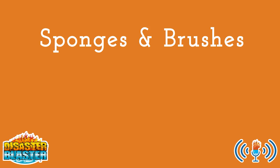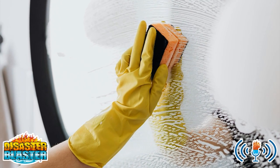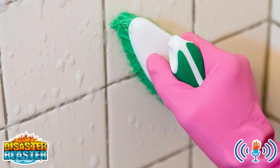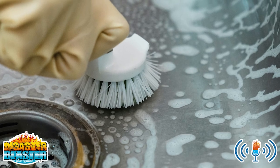2. Sponges and brushes. Cleaning sponges and brushes are a great addition to any cleaning caddy for those tough spots. We always recommend having a toothbrush in your cleaning caddy for getting into small areas like behind kitchen and bathroom faucets as well.